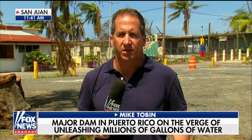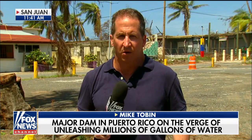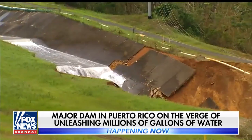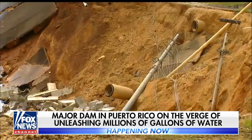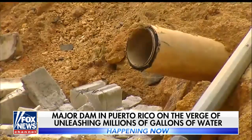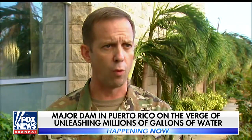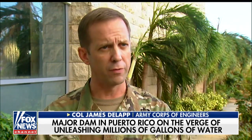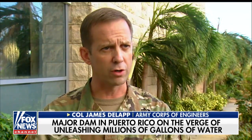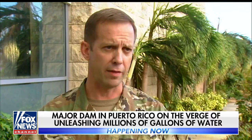Guajataca Dam had not been updated since the 80s, and what happened during the course of the storm is the normal output pipes jammed, and you still had a tremendous amount of water flowing into the reservoir behind the dam. The spillway functioned as it should, but it just hadn't handled this volume of water. Such a volume came through so fast, and the spillway itself had some structural issues — it undermined and ripped out the bottom half of the spillway, eroding back toward the bottom of the dam.